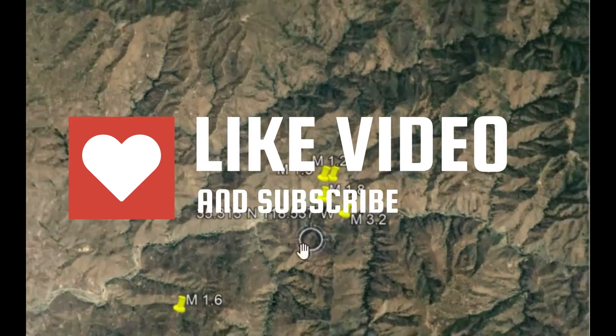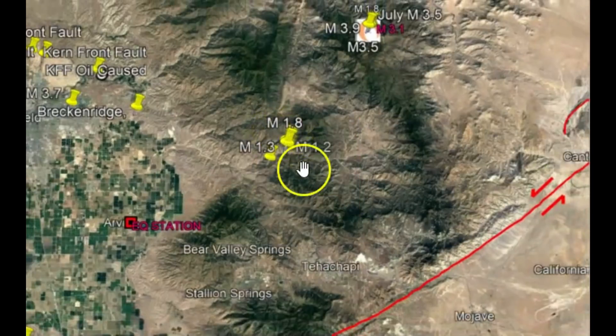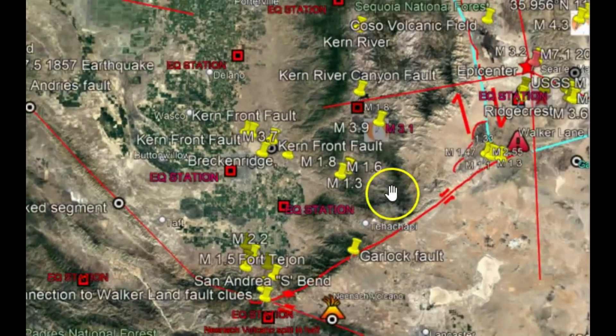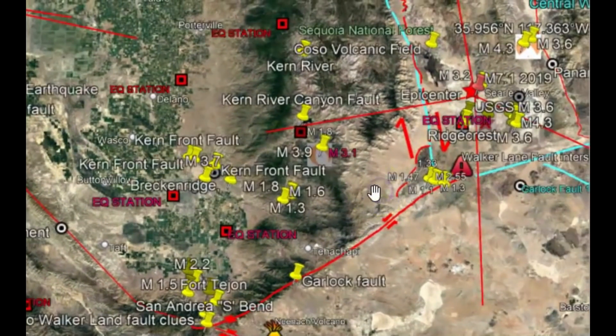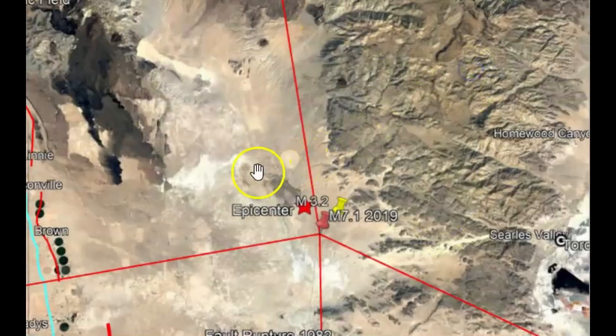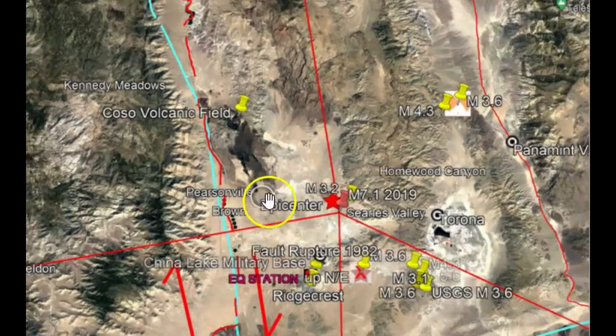Going back down to the Garlock fault zone, there were basically no earthquakes along here until the earthquake at Ridgecrest back in 2019, which was the magnitude 7.1. So we got reactivation of many of these faults. We also have the Koso volcanic field up over here.